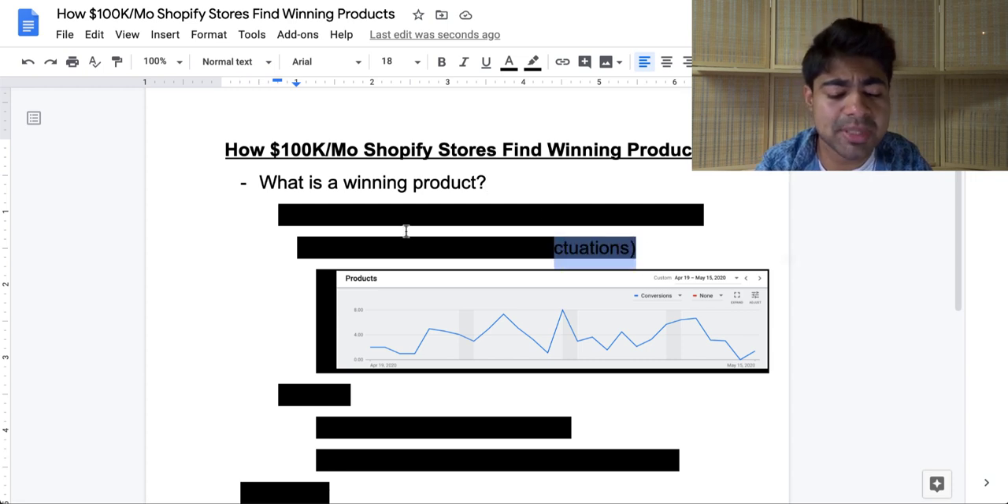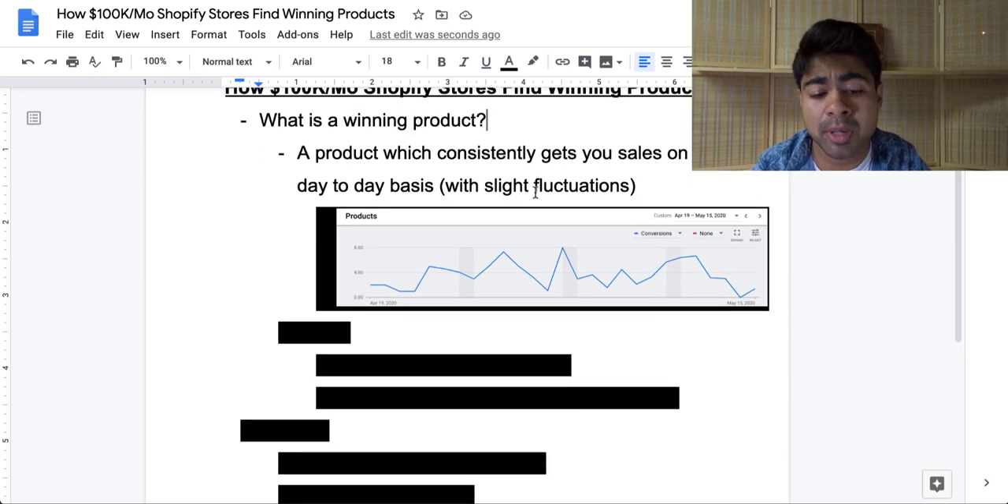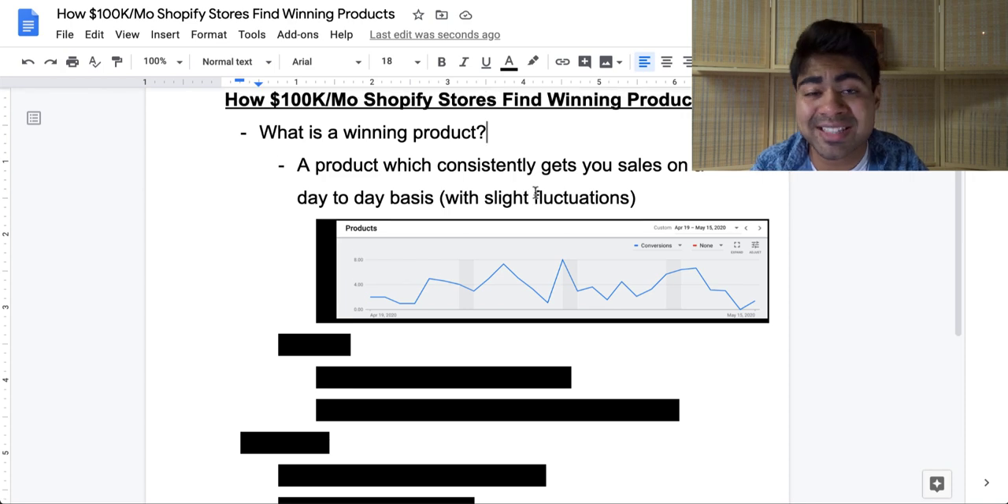This is not going to be a section where I talk about the fact that the product should have good features and benefits, because so many people talk about that already. In this section, I'm going to define exactly how you can identify whether you even have a winning product. A winning product is a product which consistently gets you sales on a day-to-day basis, with some slight fluctuation.